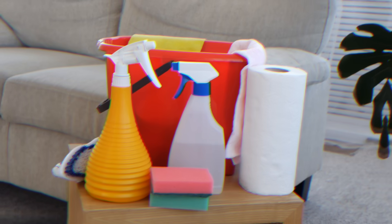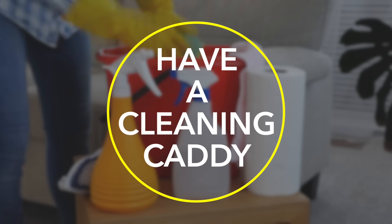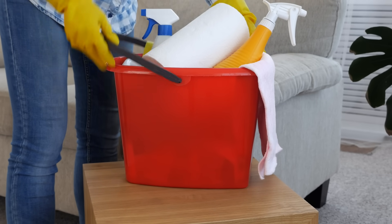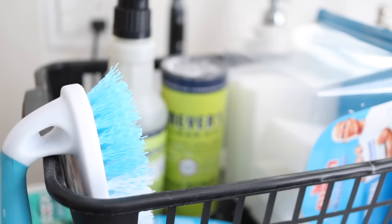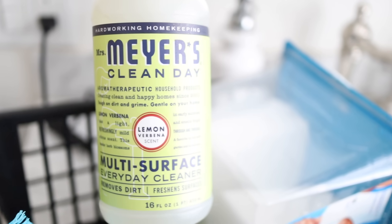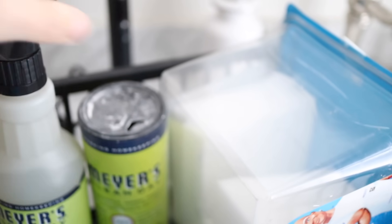The next tip from Donna Boone, owner of Valley Maids, is to have a cleaning caddy with everything you need. Having all your supplies in one caddy instead of stored in a cupboard makes quick cleaning easy — you just grab all your tools at once and get started. I've adopted this in my upstairs bathroom: on bathroom clean day, which I schedule on Thursday nights, I just grab the caddy, get to work, then slide everything back in when I'm done.